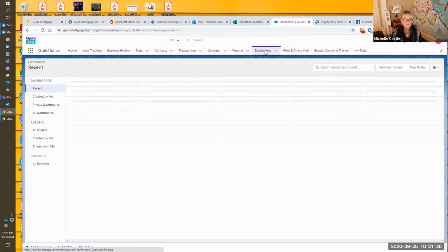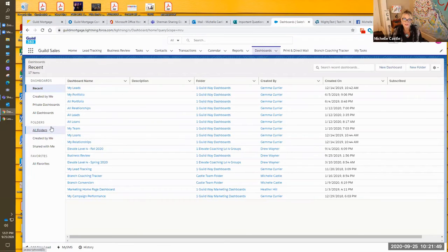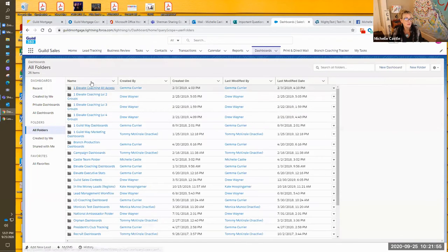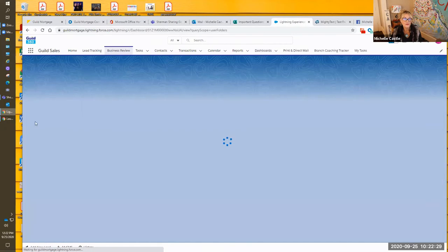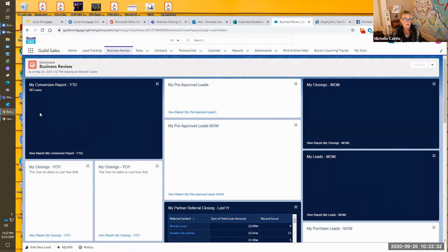Go into Dashboards, then go into All Folders. When you're in All Folders, click under Name to sort the folders by name. You're going to look for One Guildway Dashboards — this folder was created in 2019. Here is the Business Review dashboard within the One Guildway folder, and this is what the dashboard looks like.